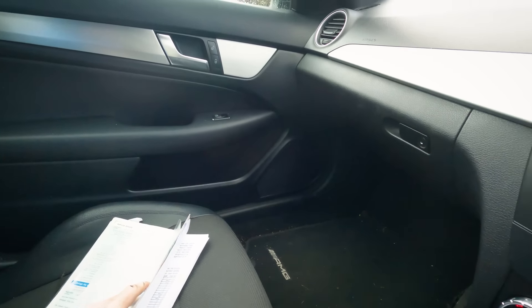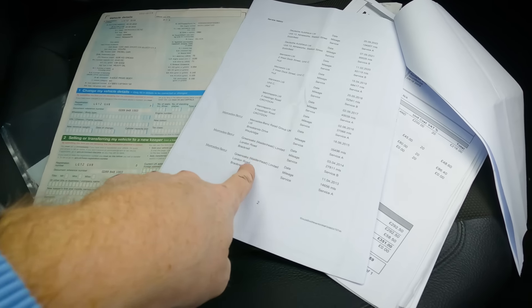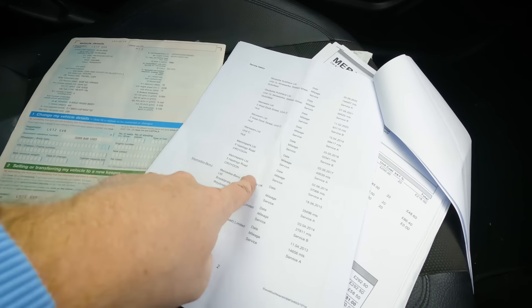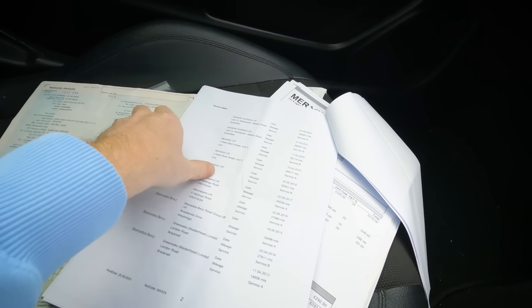There's a wad of paperwork — good to see. Four owners, three previous, which is about average. We've got a digital printout of the service record. It's a 2012 car, serviced in 2013, 2014, 2015 at Mercedes — the first three while it was under warranty. Then Mercedes specialists all the way through: 2016, 2017, 2018, 2019, 2020, 2021, 2022. This is perfect.